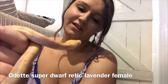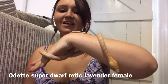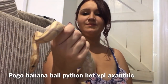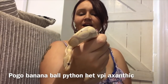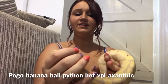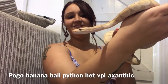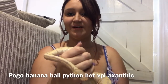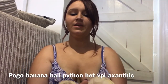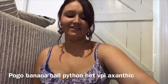She's so pretty! I'll go ahead and put her back. So that's Odette, my second-newest addition — two baby super dwarf reticulated pythons. Moving on to my ball pythons: this is Pogo, and he is a banana ball python. He is also 100% het VPI exanthic. A lot of my snakes are not being very friendly today. He's very nippy, but as you can see he's only a baby, and that's pretty common with baby snakes — they are very nervous little animals.